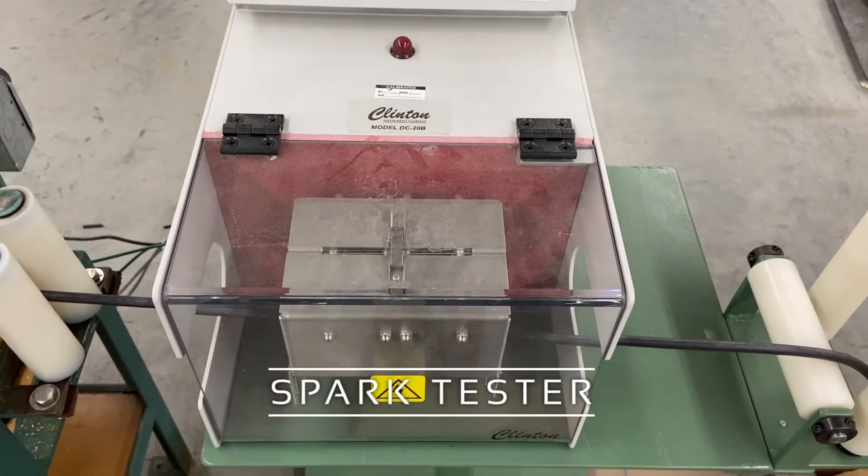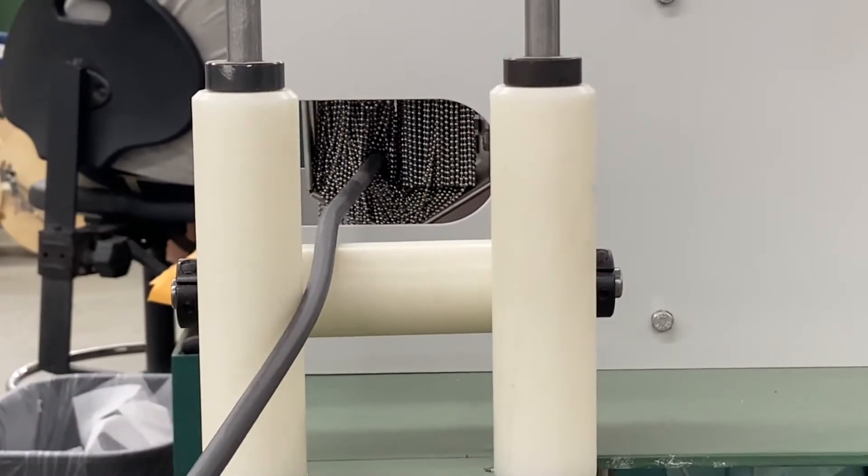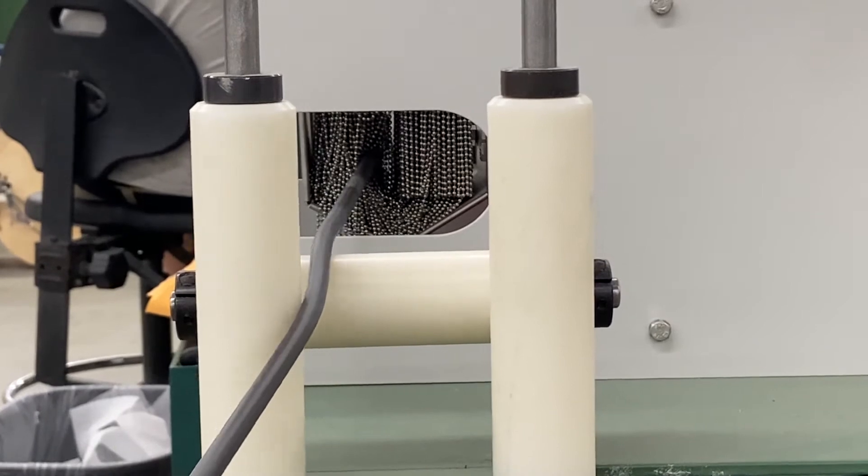Our inline spark testing is performed on 100% of our primaries, testing continuous quality of insulation during the manufacturing process.